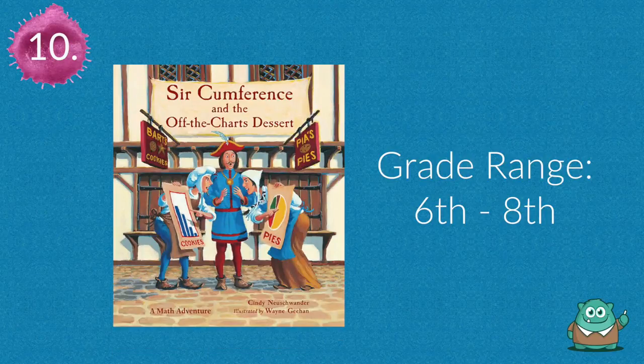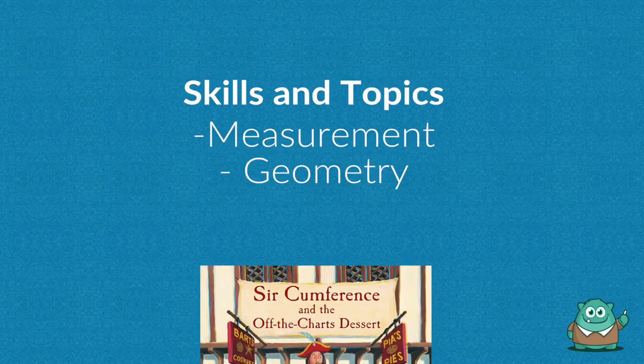Number ten is Circumference. Read the Circumference series with your class to develop skills such as measurement and geometry in a medieval and fantasy setting.